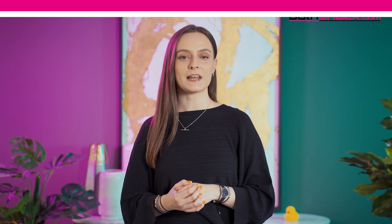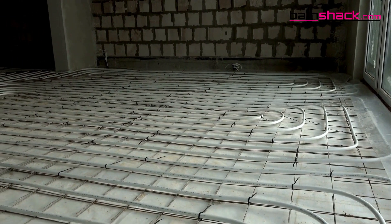Underfloor heating. If you're doing a self-build, a great option to consider is underfloor heating, as it is excellent for evenly distributing heat throughout your bathroom.